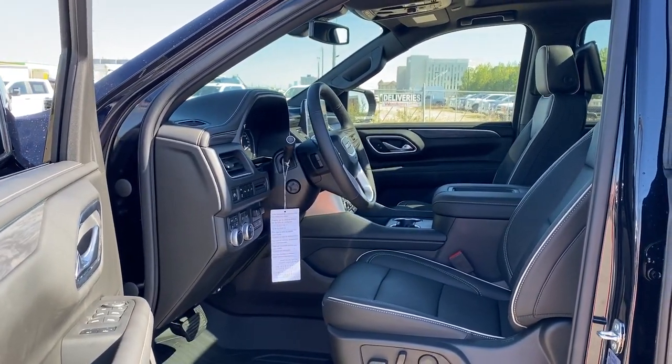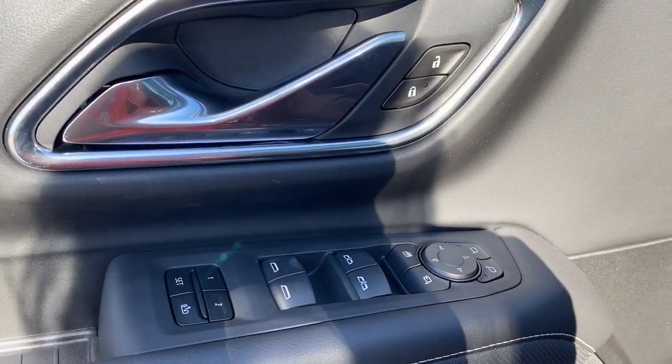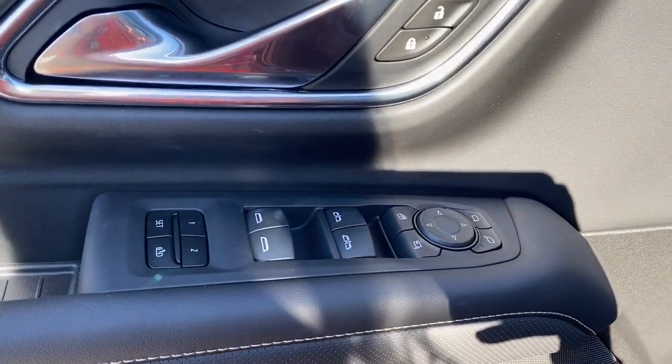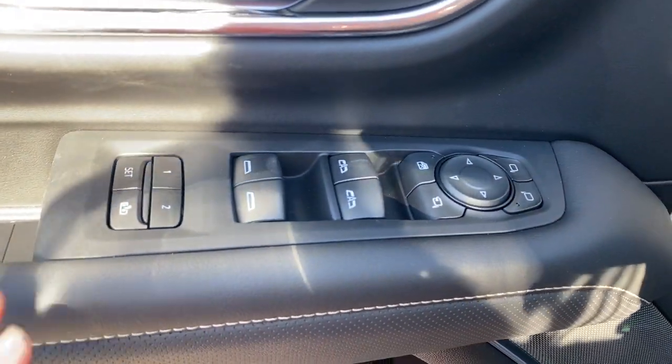We're going to start by taking a look inside the front of the Yukon. On the driver's door we have power locks, power windows, power adjustable mirrors, power folding mirrors, auto express windows, child lock button, and the programmable memory seat.